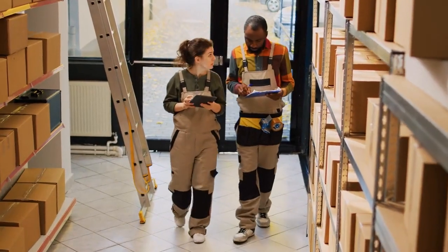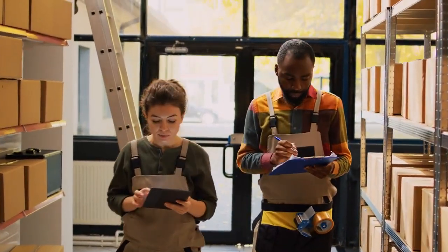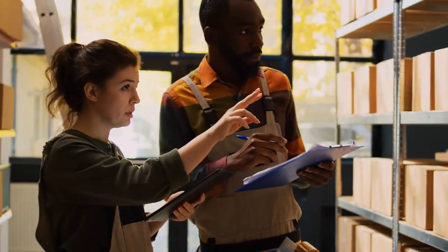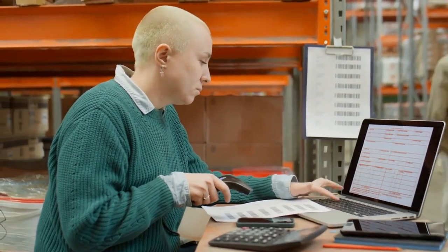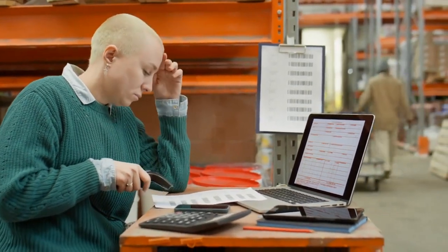By taking these steps and following Walmart's lead in leveraging AI, businesses can optimize inventory management, reduce waste, and unlock new levels of supply chain efficiency, ultimately reaping the benefits of a satisfied and loyal customer base. The future of inventory management lies in the hands of AI, and those who embrace it today will lead the retail landscape tomorrow.